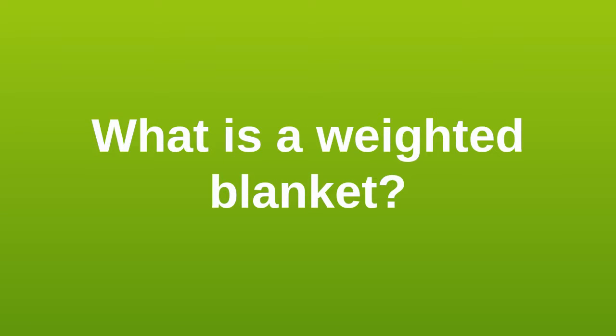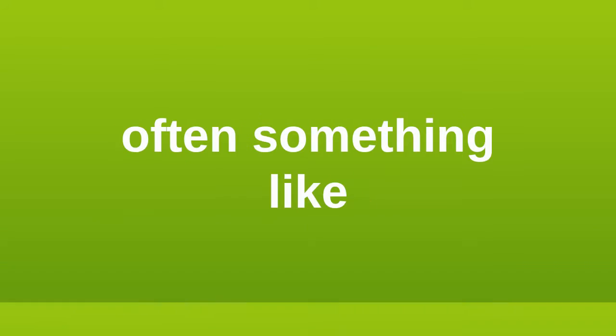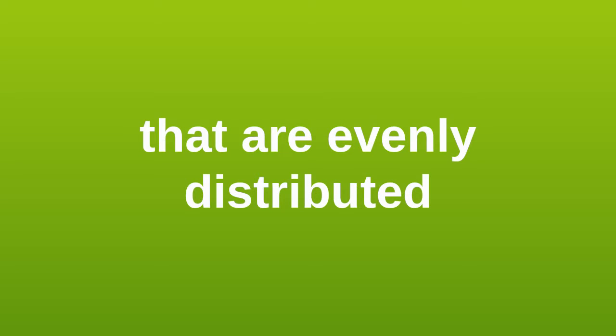What is a weighted blanket? A weighted blanket is sometimes also called a gravity blanket. It is a heavy blanket, often from 5 to 15 pounds or more of weight. The blanket contains a special material inside, often something like plastic pellets, evenly distributed to create extra weight.